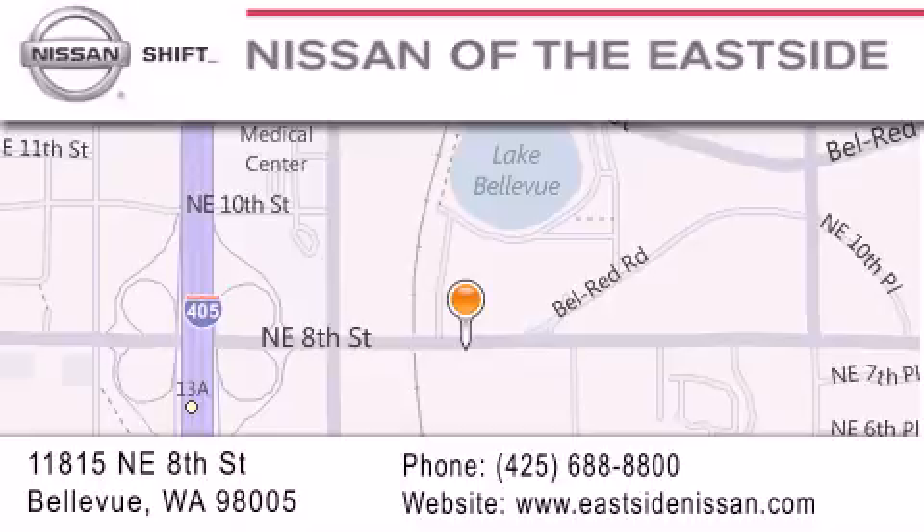We want you to feel that when you do business with Nissan of the Eastside, life gets better. Please call us today to schedule a test drive at 425-688-8800.